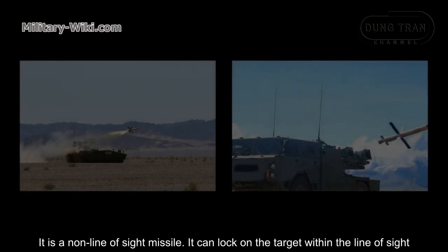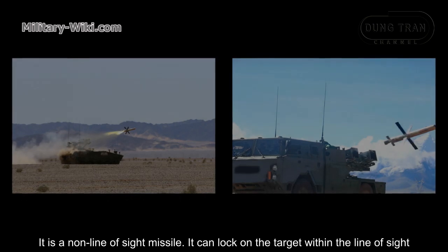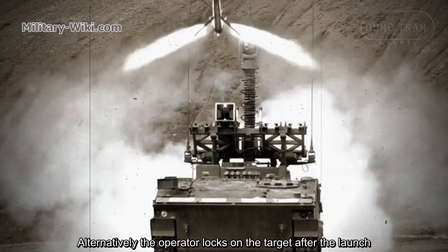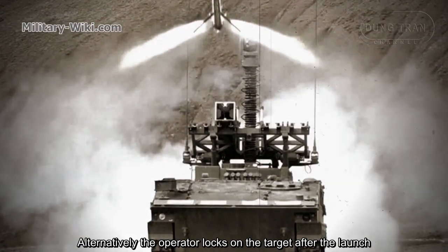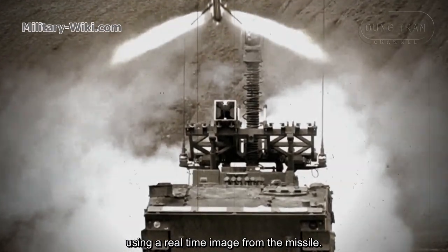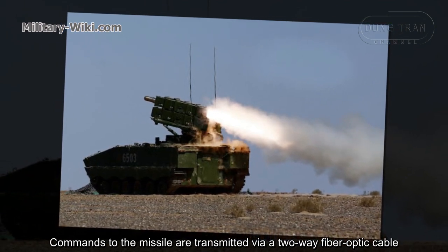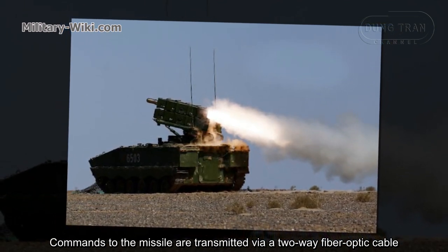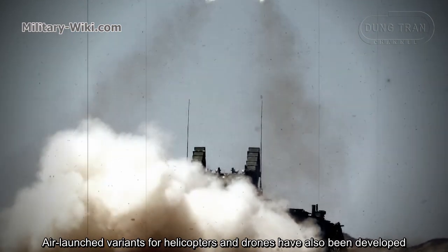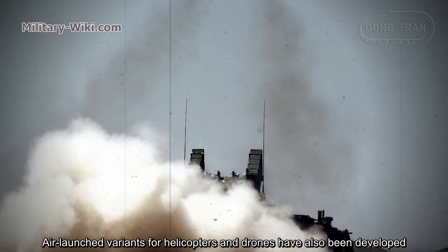It is a non-line-of-sight missile. It can lock on the target within the line of sight. Alternatively, the operator locks on the target after the launch using a real-time image from the missile. Commands to the missile are transmitted via two-way fiber optic cable. Air-launched variants for helicopters and drones have also been developed.